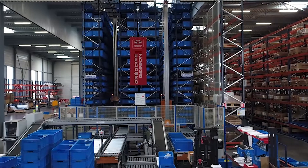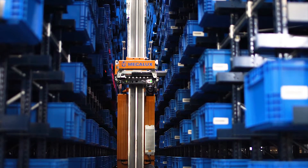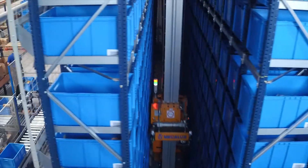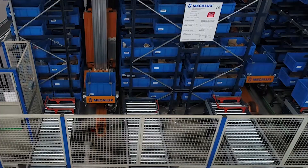It comprises one or more aisles with racks on both sides, where a stacker crane locates and extracts loads from the racks. The picking area is located on the ends or sides of the racks and includes conveyors.